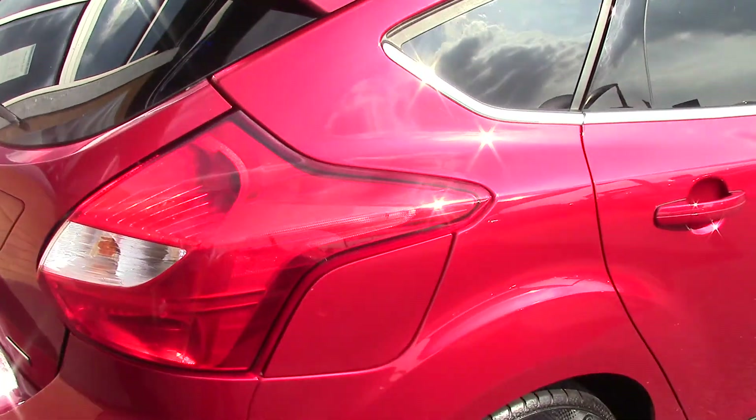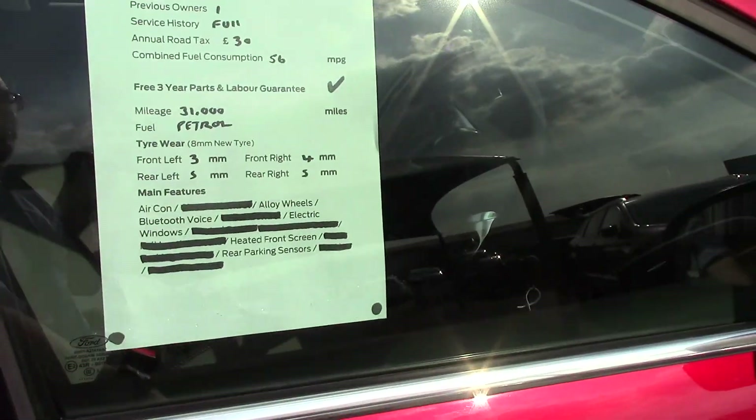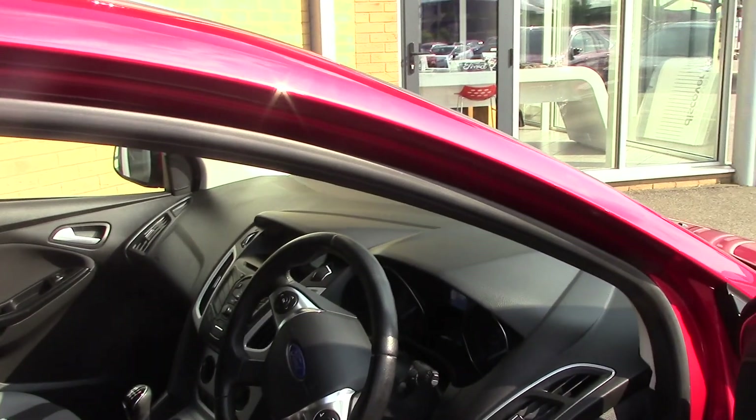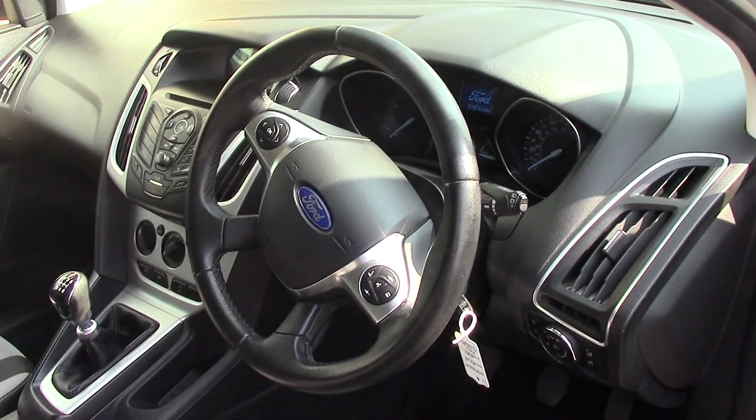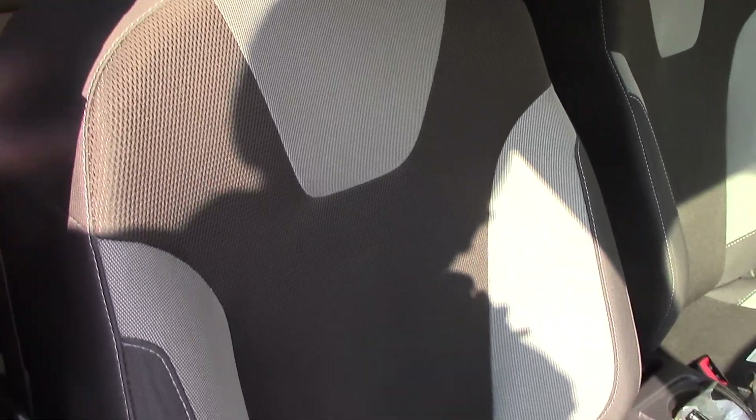This vehicle comes with our free three-year parts and labour guarantee. As we make our way inside the vehicle we can get a look at all of the various instruments as well as the grey cloth seat interior.